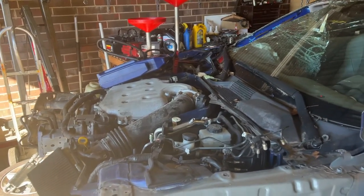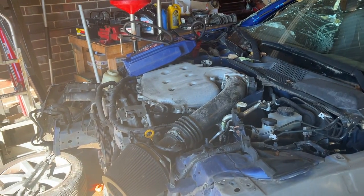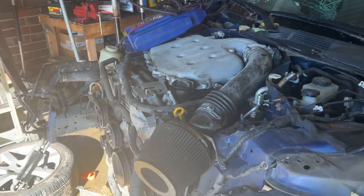This is On Point Parts with a 2004 350Z manual transmission, 150,000 miles. We have open headers, so it's got a little bit of an exhaust leak on it.